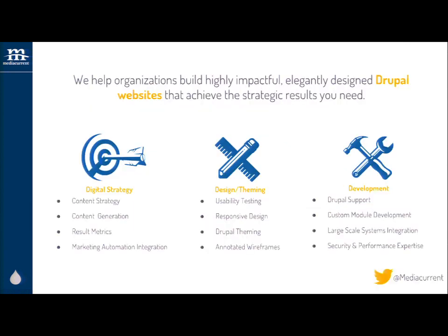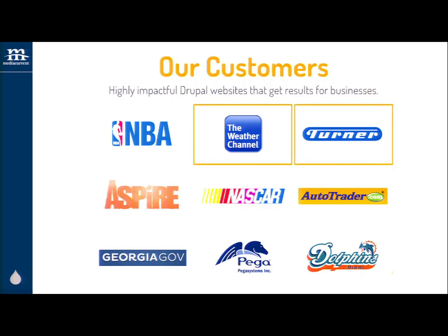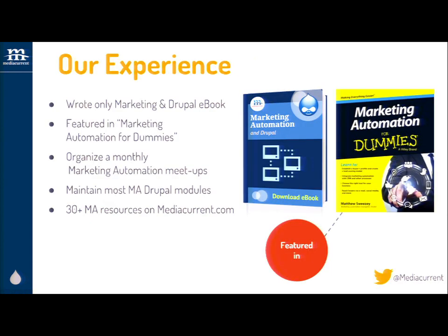Just a little bit about MediaCurrent. We build highly impactful, elegantly designed Drupal websites. We focus on digital strategy, development, and design. Here are just a few of the customers we work with. We're migrating the Weather Channel, weather.com, onto Drupal — there's actually a session later today at 2 o'clock. Turner Broadcasting, NASCAR, Georgia.gov, just to name a few. We also have a specific specialization in content strategy, marketing automation strategy, and integration. We wrote the only marketing automation and Drupal eBook — you can stop by our booth to get a copy. We're also featured in the recently released Marketing Automation for Dummies.